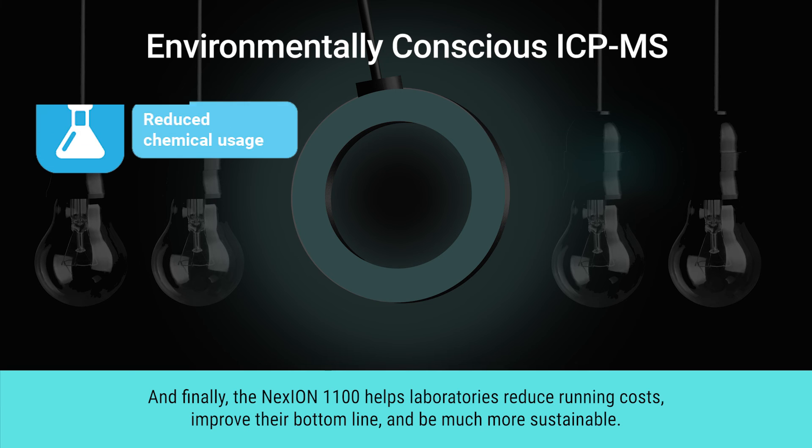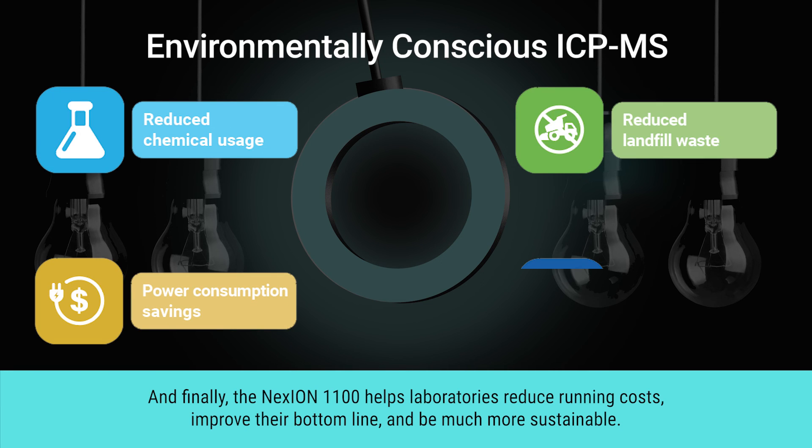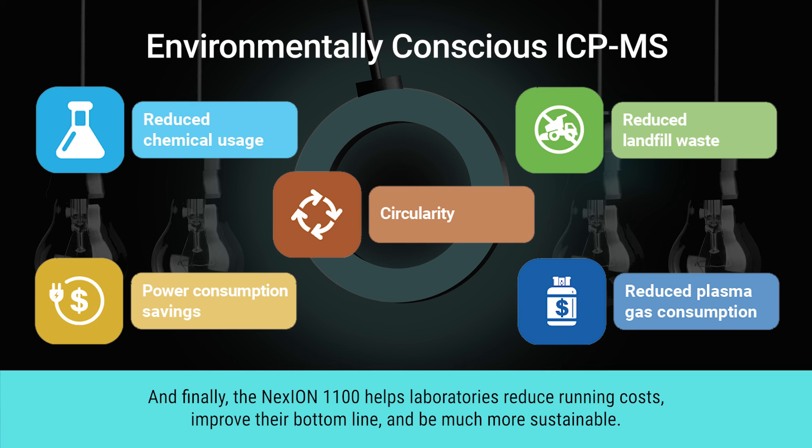The NexION 1100 helps laboratories reduce running costs, improve their bottom line, and be much more sustainable.